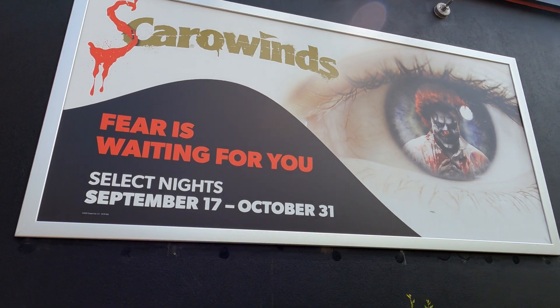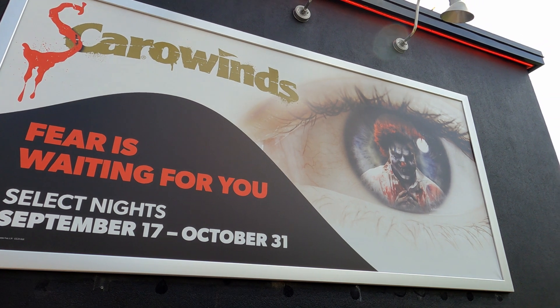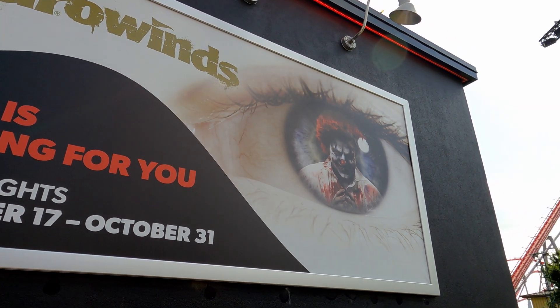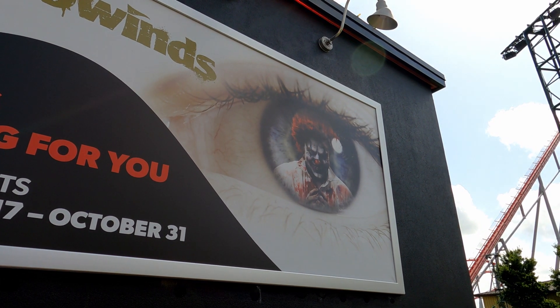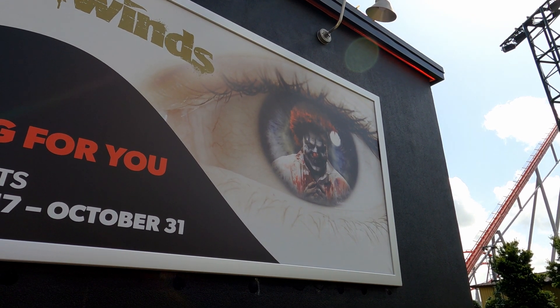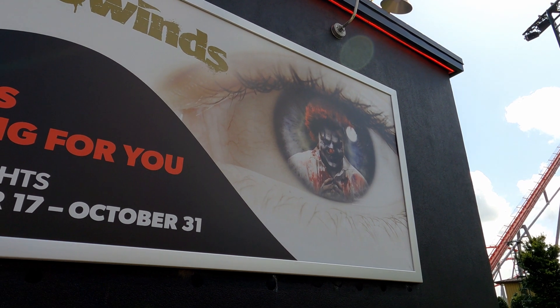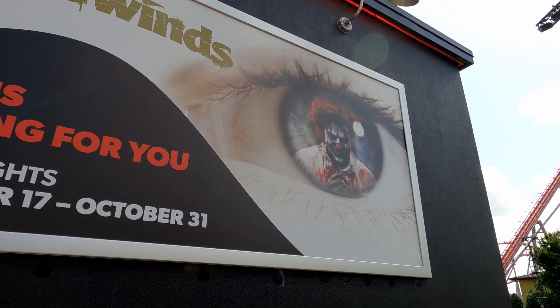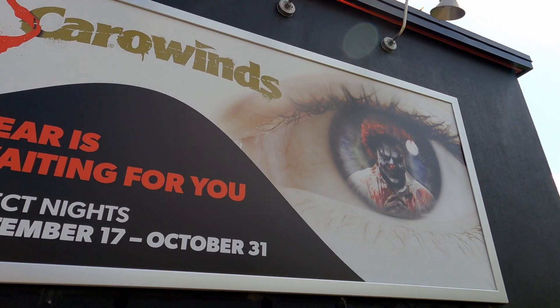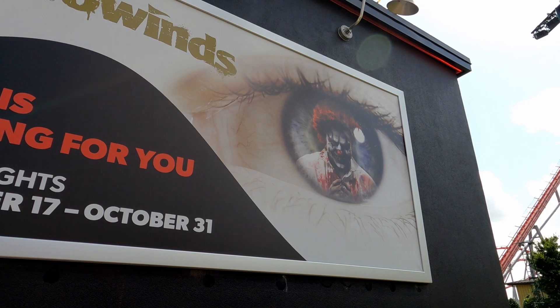Scarewinds is happening from September 17th to October 31st and it only happens on select nights, so make sure you click on the Carowinds website and check those dates. Now this is kind of funny — I'm also going to Halloween Horror Nights at Universal Studios and their main scary person is called Jack the Clown. I don't know if Scarewinds is going to have a main clown this year too, but they're advertising a clown.